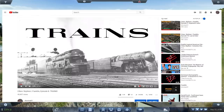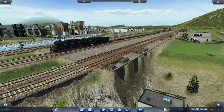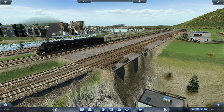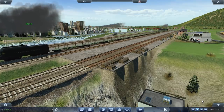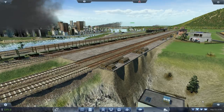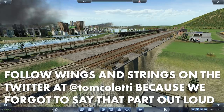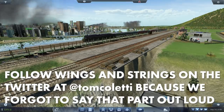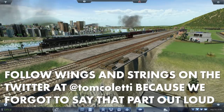I'm bringing on my friend who helped me a bunch with getting the running gear working on this locomotive — known to frequenters of this channel as Alex Jones on the Workers and Resources video — steam locomotive expert, Wings and Strings. How you doing? Doing all right.